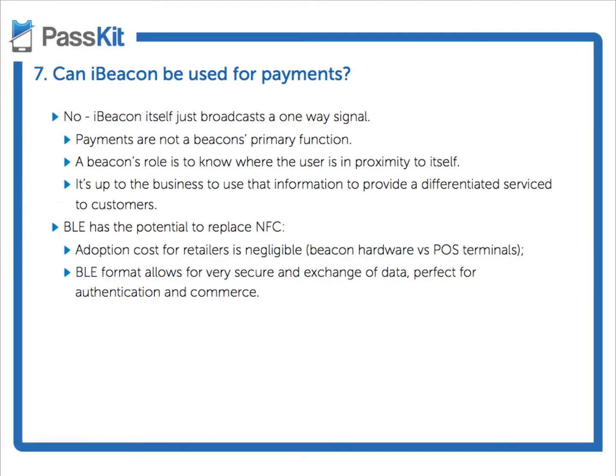So the next question we have — this is actually a very popular one — is: can iBeacon be used for payments? There's a clear answer, isn't there? No, it cannot.